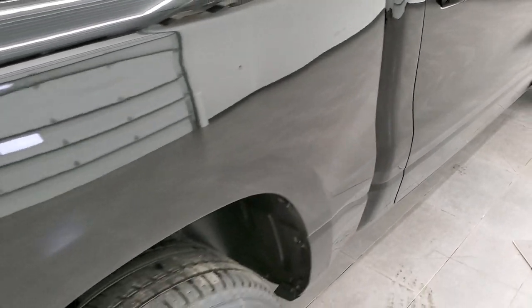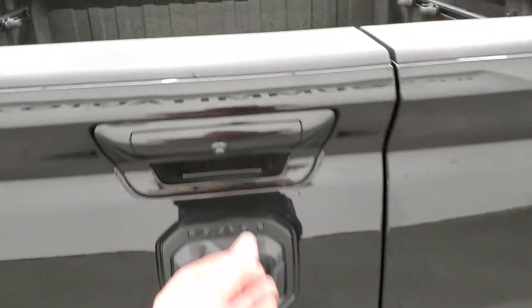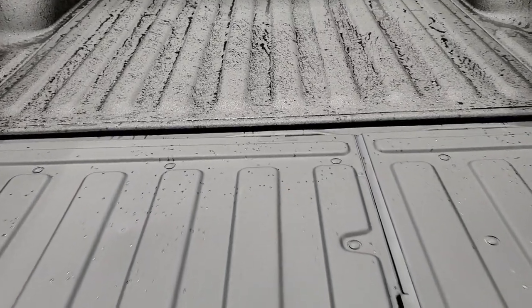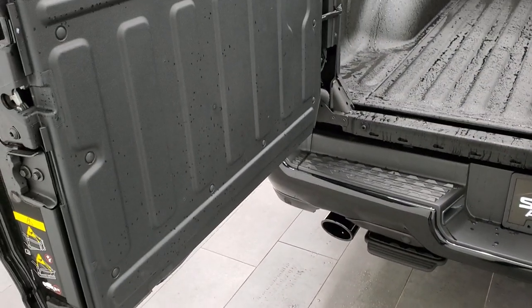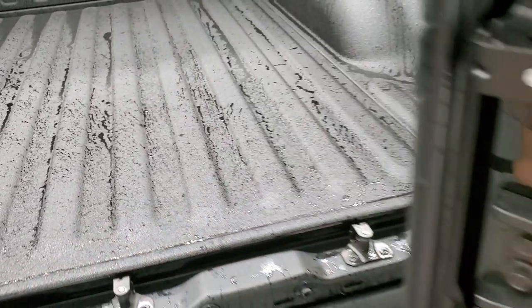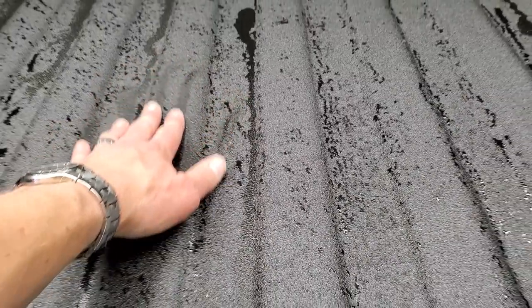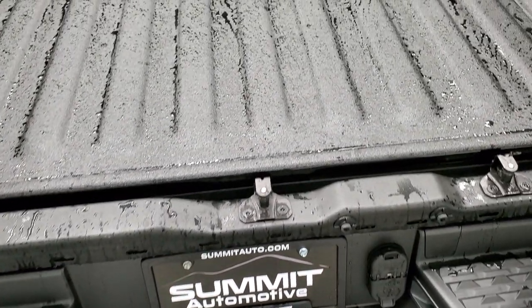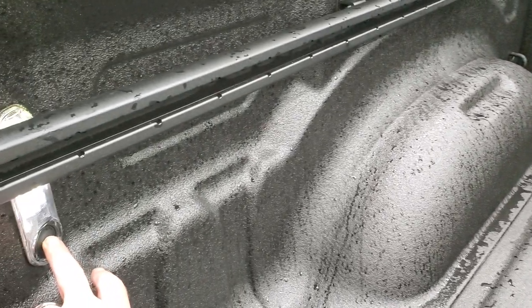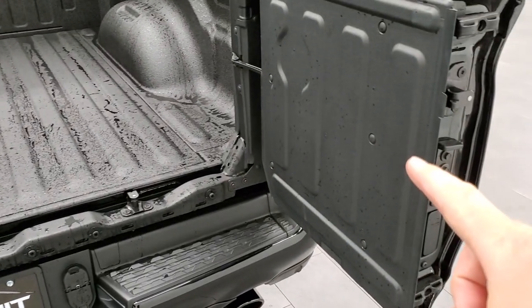Now I'm going to show you the back with the multi-function tailgate. You get LED tail lamps. It opens just like a regular tailgate with shock-down assist so it'll never slam down on you. It also opens split — this side opens up, and then this side opens, allowing you to get right up to the bumper to reach far inside the truck. It also makes it easy to step up on the bumper to get into the bed. You get the bed rail storage system, LED bed lighting, and LED cargo lamps.